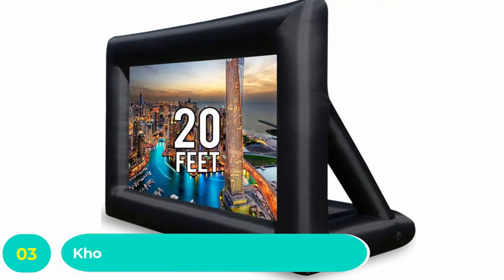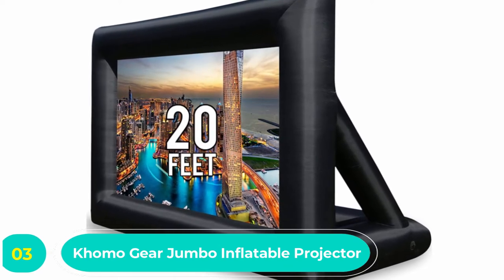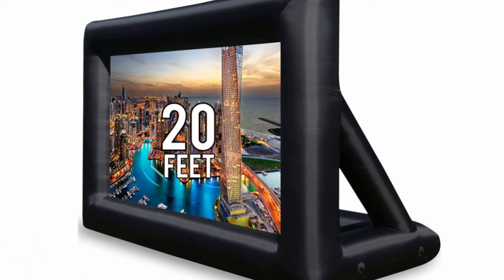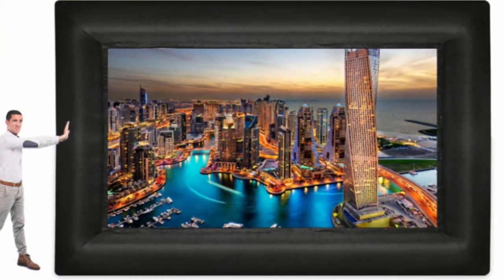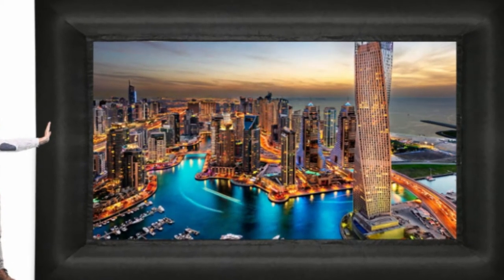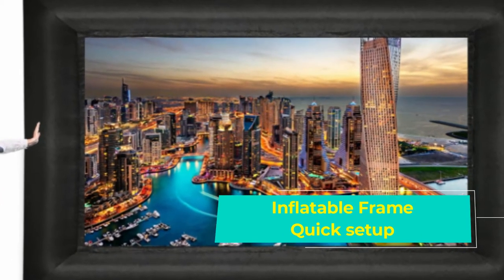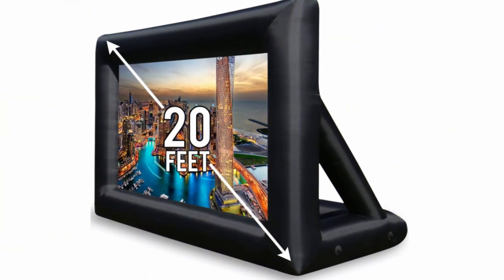Number three: Komo Gear jumbo inflatable projector outdoor movie screen. If you've got a ton of room and you want a jumbotron in your backyard, Komo Gear has you covered. This 20-foot whopper of an inflatable outdoor movie screen creates an enormous image. The actual screen size is 13 feet by 8 feet with a 16:9 aspect ratio, perfect for watching movies or playing sports during a backyard BBQ.